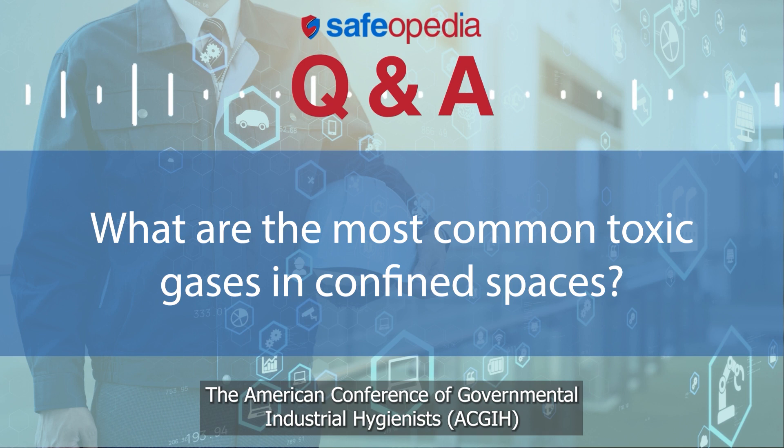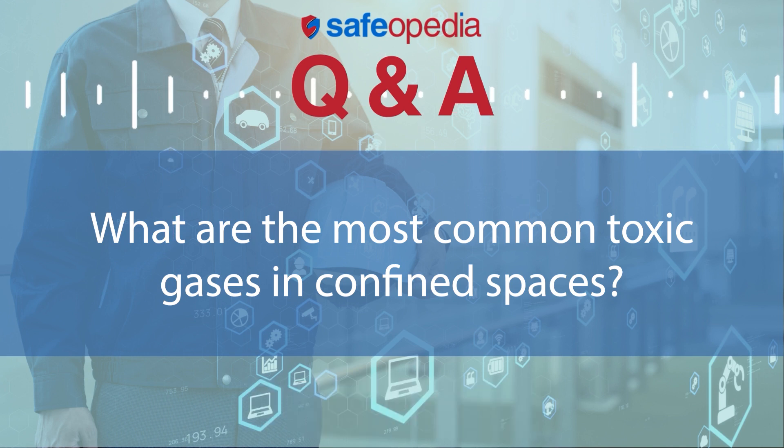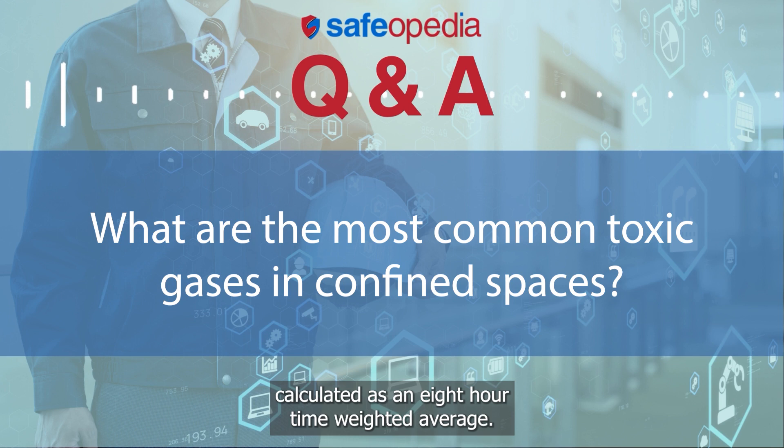The American Conference of Governmental Industrial Hygienists, ACGIH, threshold limit value for carbon monoxide is 25 parts per million, calculated as an 8-hour time-weighted average.